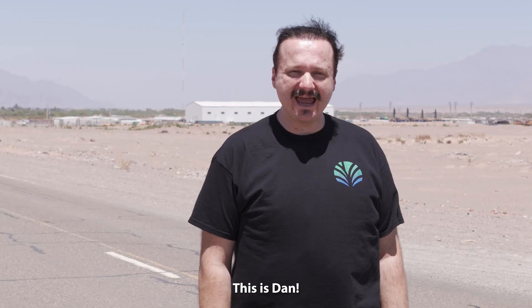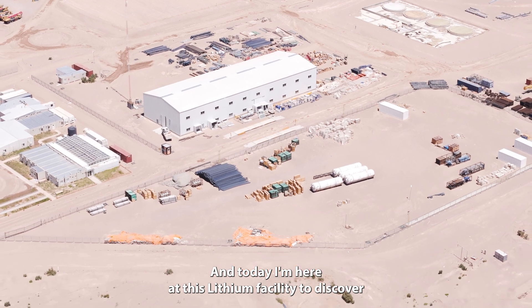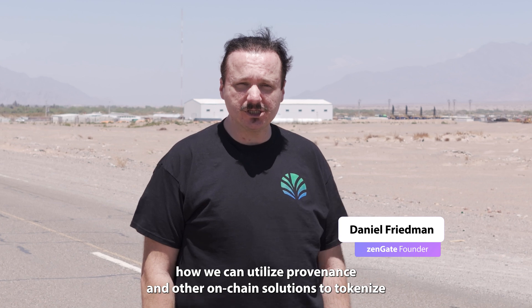Hey everybody, this is Dan and today I'm here at this lithium facility to discover how we can utilize provenance and other on-chain solutions to tokenize lithium and create a more sustainable lithium mining chain.